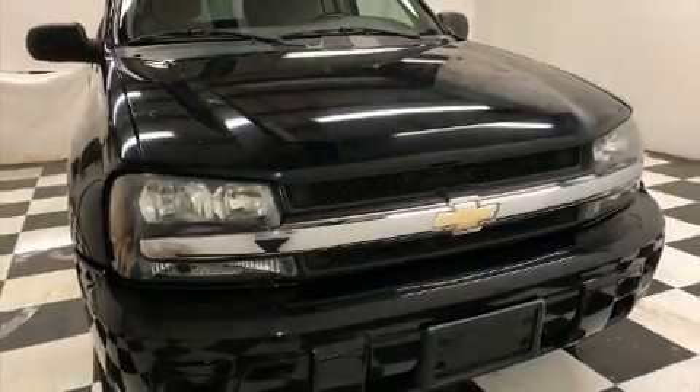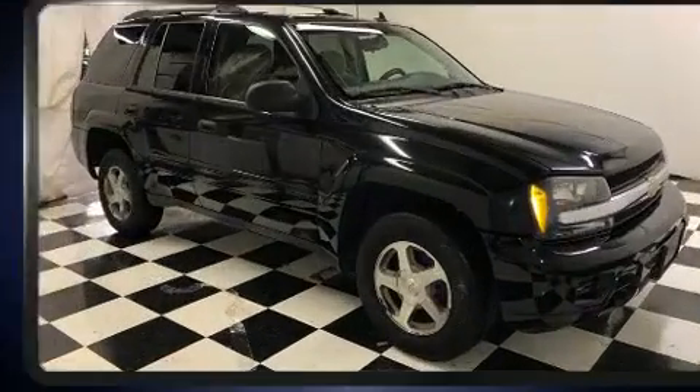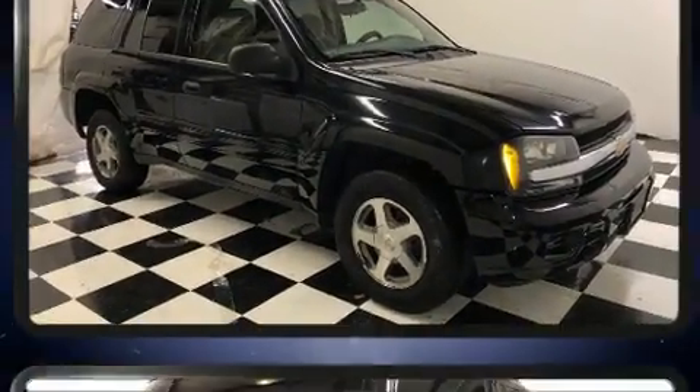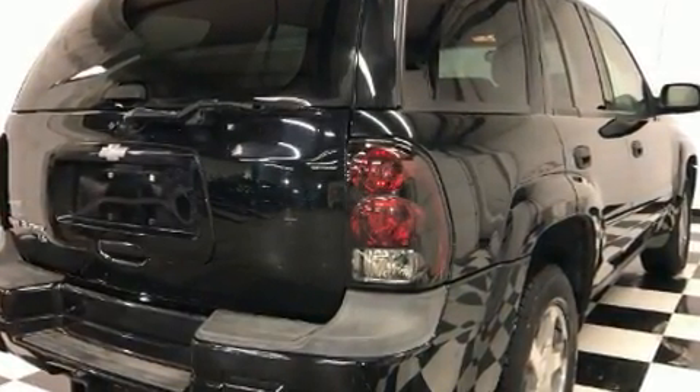Here's a great deal on a 2006 Chevrolet Trailblazer. Chevrolet prioritized practicality, efficiency and style by including front and rear reading lights, automatic temperature control, fully automatic headlights and a split folding rear seat.